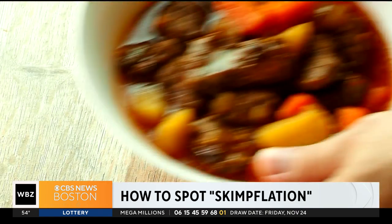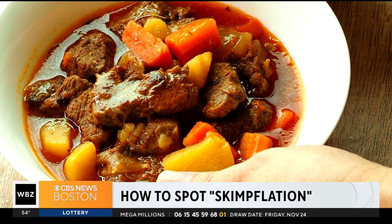The trouble is, it's very hard to detect. If a manufacturer of beef stew, let's say, used to put four ounces of beef in the package and now all of a sudden it has three ounces, you're not going to see that on the label.